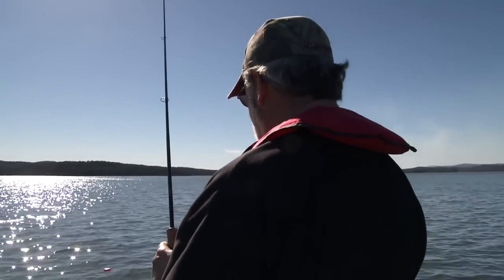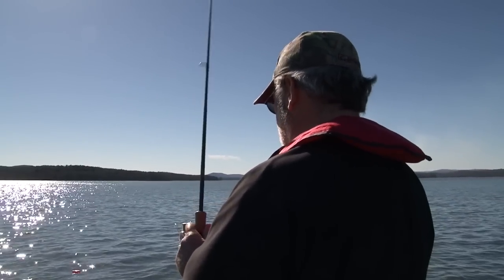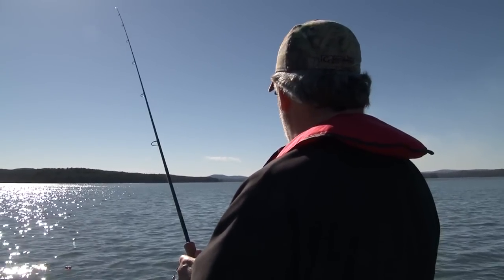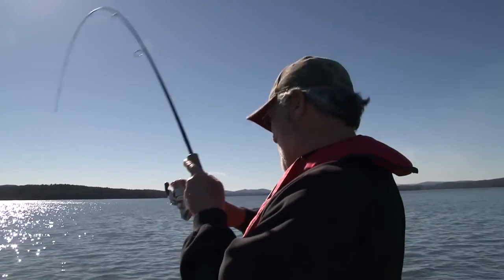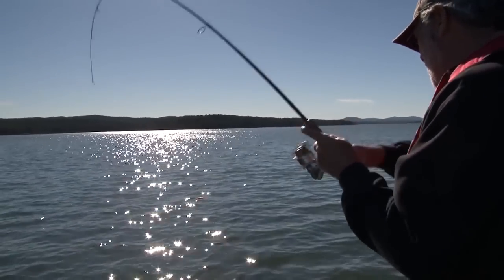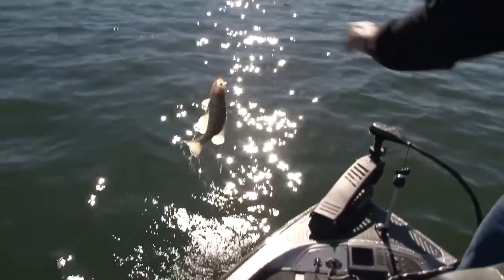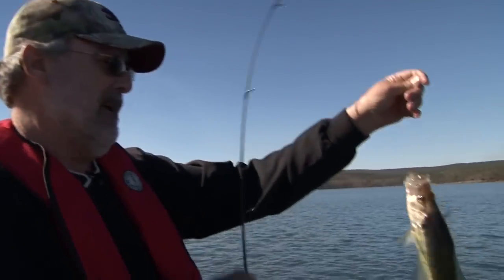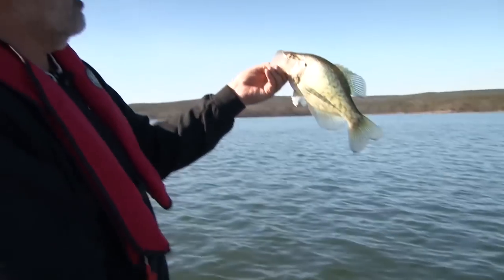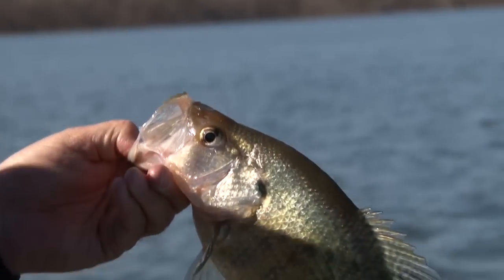I'm going to kill it here for a second and see if that works. Missed him. They usually don't come back and hit it — but there he is, he did come back and hit it. That's a good one. Another good one — that ain't bad. Look at that beautiful white crappie. How old do you figure that fish is? Three, four years old? I don't know, but he's not going to get any older — he's getting ready to get eaten.